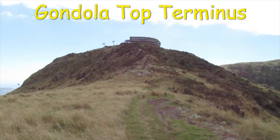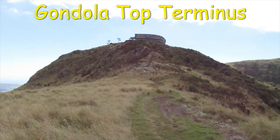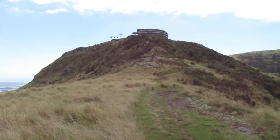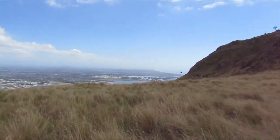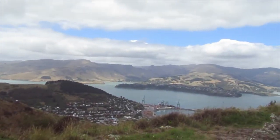That's the top terminus for the gondola, and you can see the cable cars going up and down. Great views from up there of Lyttelton and Christchurch. Christchurch is out on that side, and Lyttelton's over here.